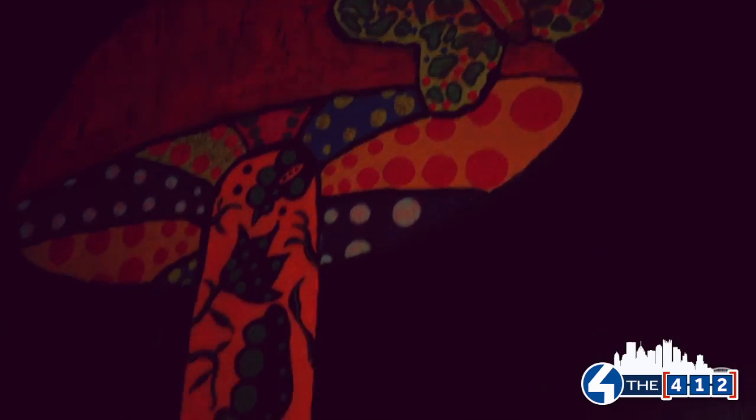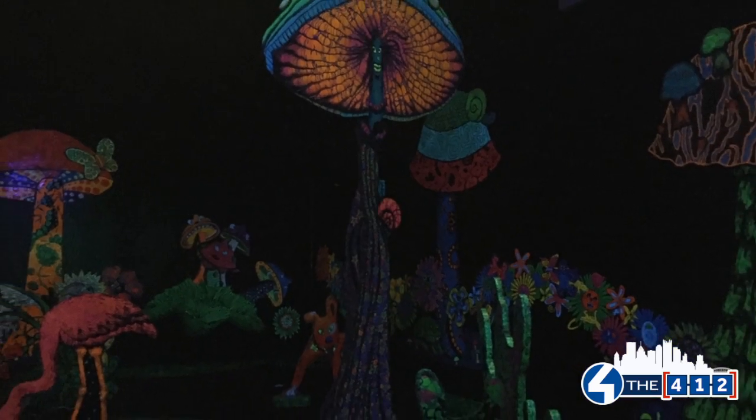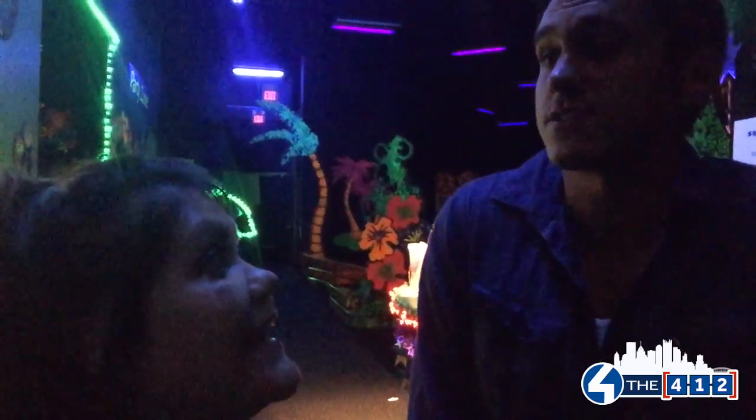Brett, what makes this mini golf different? Well, most mini golfs are outdoors. You still use the same ball, the same club, but this one's indoors. And it's glow in the dark, too — those two things! It's everything that you've ever wanted as a child and as an adult. You're so right. So all of my dreams have come true today here at the Pittsburgh Mills.